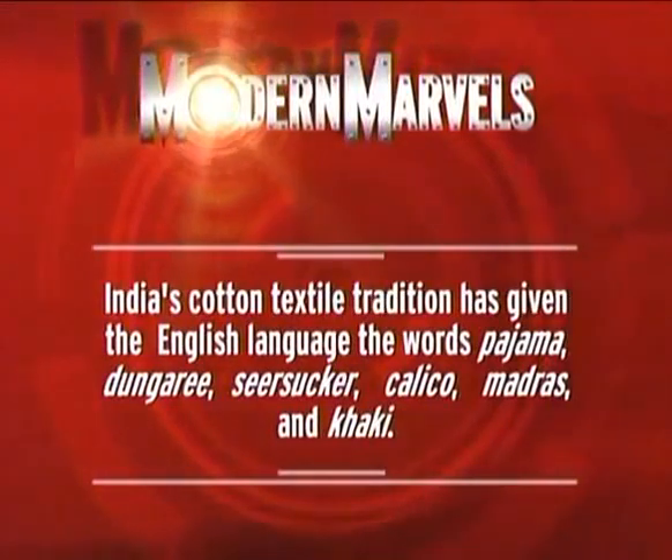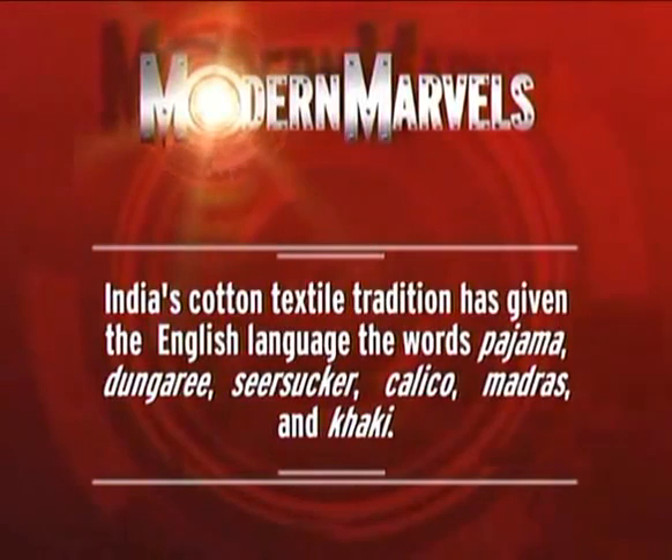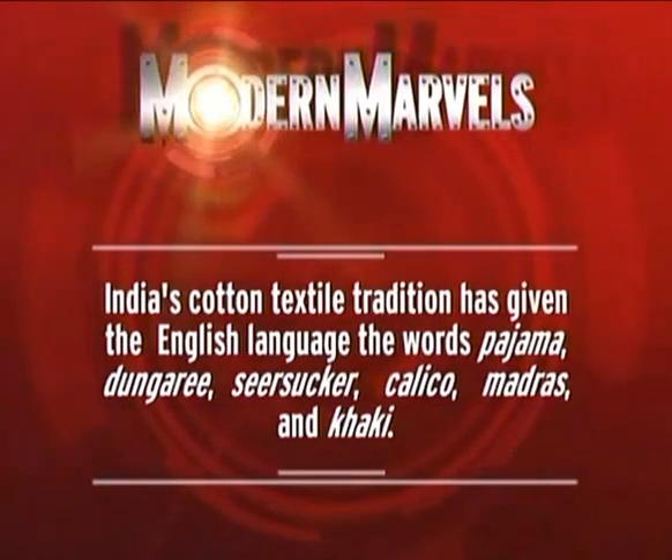India's cotton textile tradition has given the English language the words pajama, dungaree, seersucker, calico, madras, and khaki.